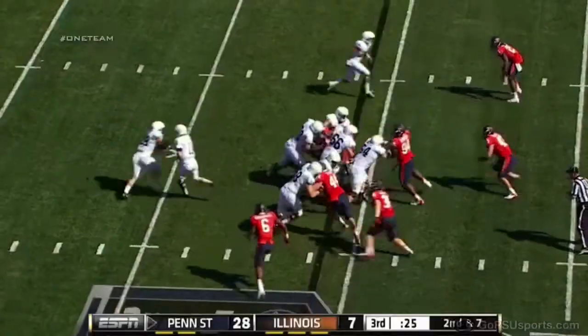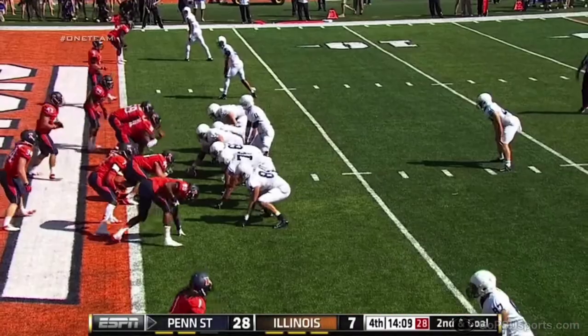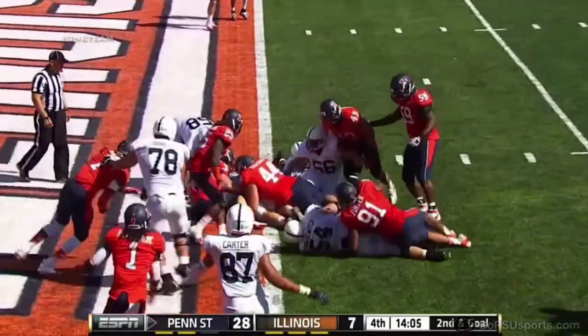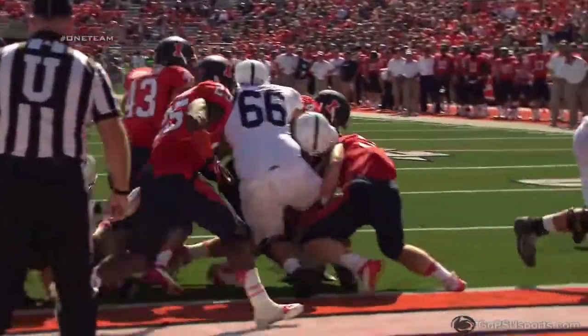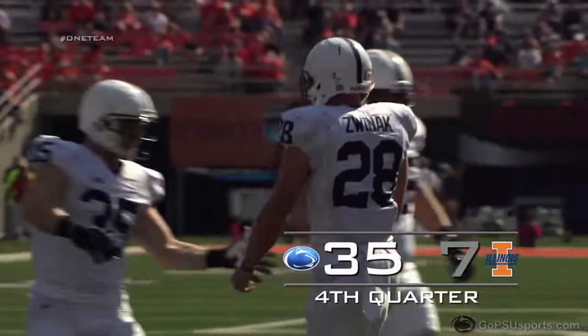The Nittany Lions showed that in addition to their big play capability, they can pound it Big Ten style, scoring on four one-yard touchdowns against Illinois. Zwinak, left side, lowers the shoulder — touchdown Penn State. Zach Zwinak reaches the 100-yard mark.